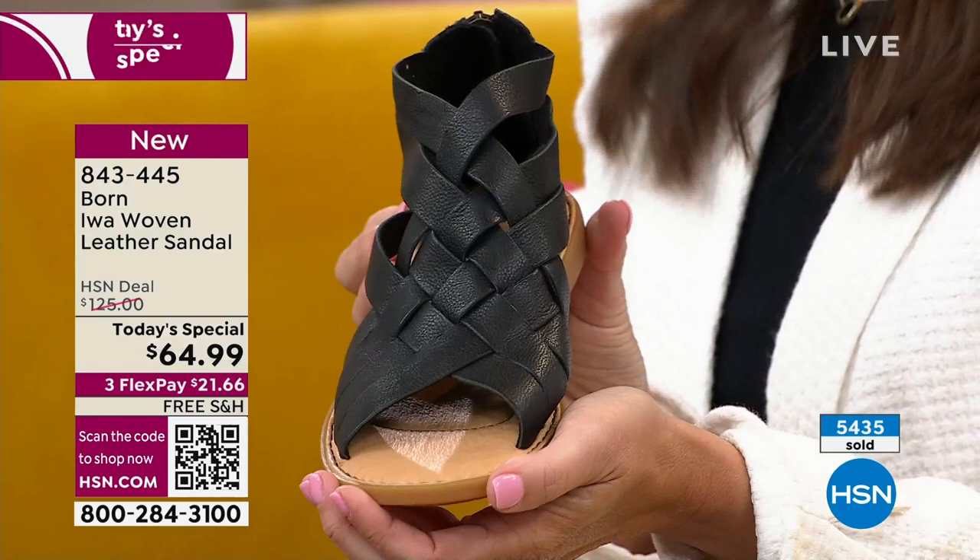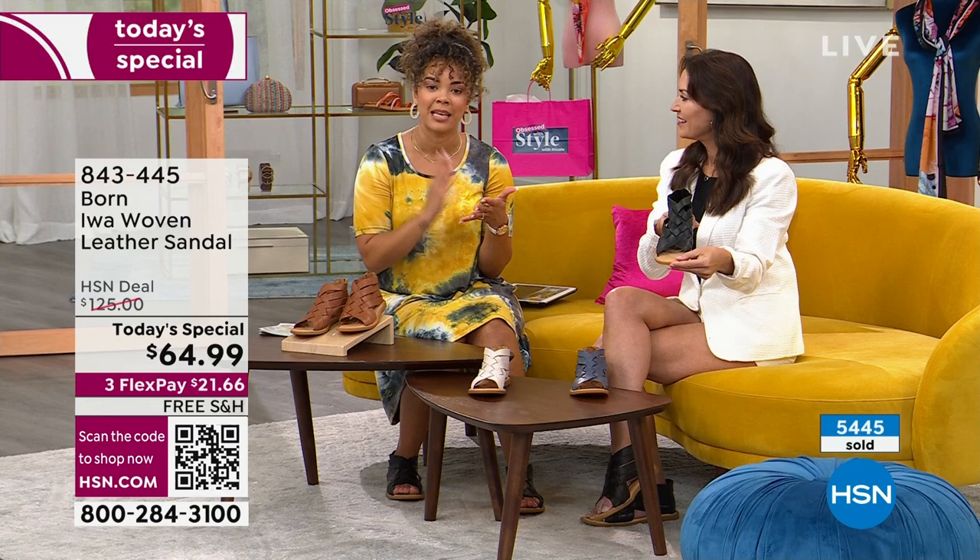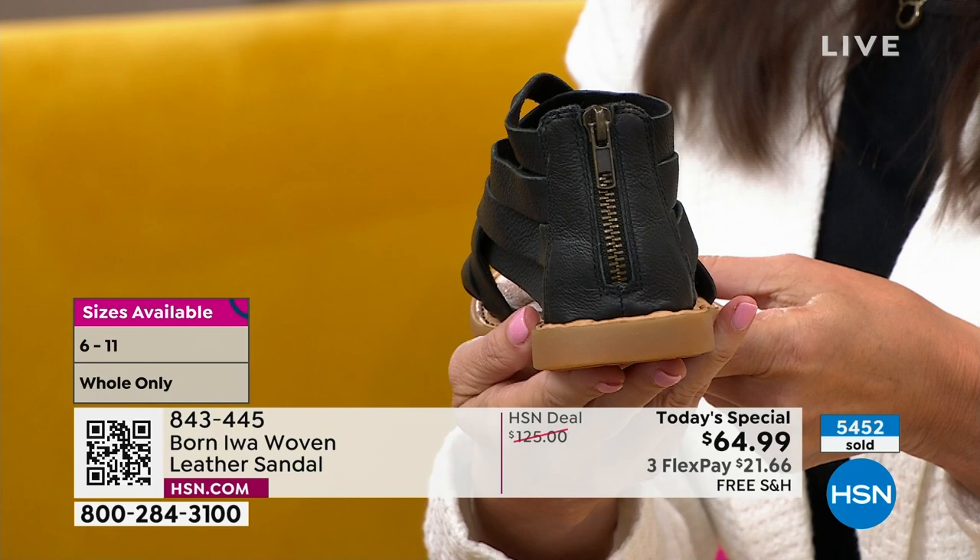We also have the navy. We are whole sizes on this one — true to size. If you are a whole size, like I'm in my true size eight, if you are an eight and a half, we recommend you size down. Size six to eleven in the sandal, and the item number, if you want to grab it, is 843-445.